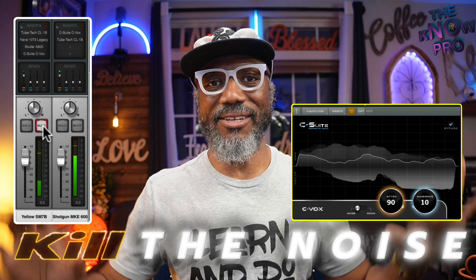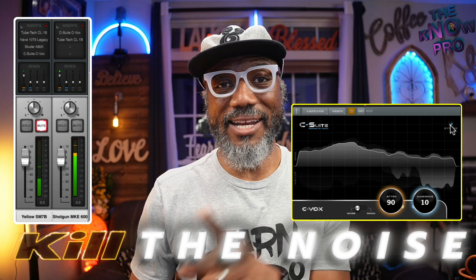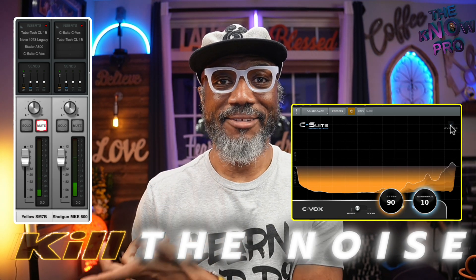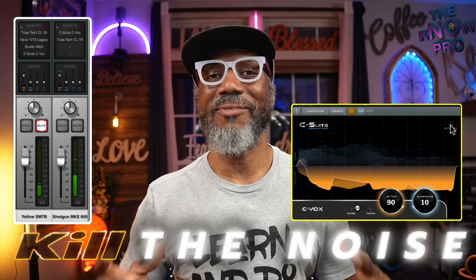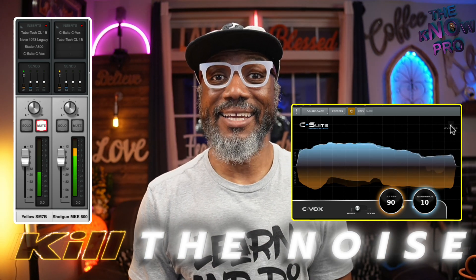With this overhead mic, you kind of notice you hear a lot of room — that's because I have it on bypass. I am going to now take this off bypass so you can hear what it sounds like. Notice it got real quiet, and I'm talking now. You can hear me, but it has deadened all of the noise around me.